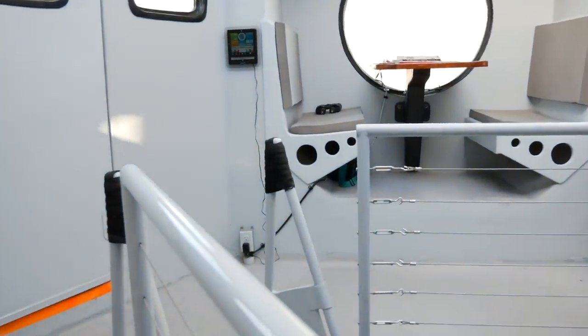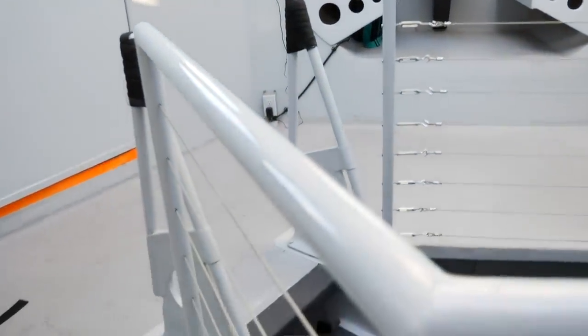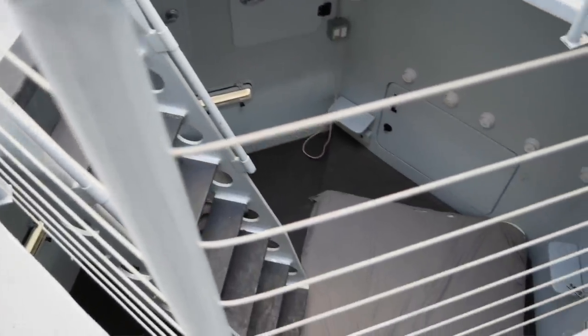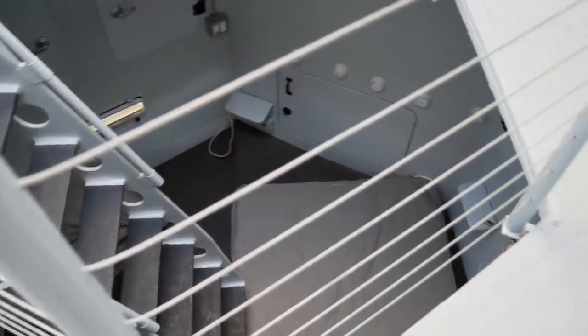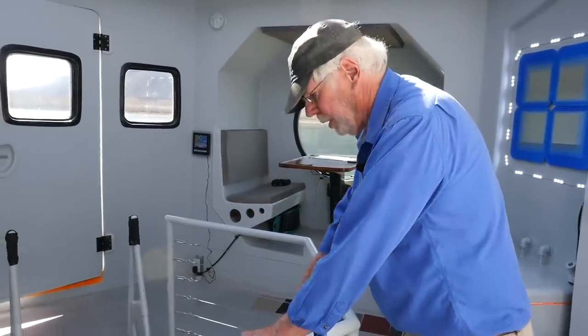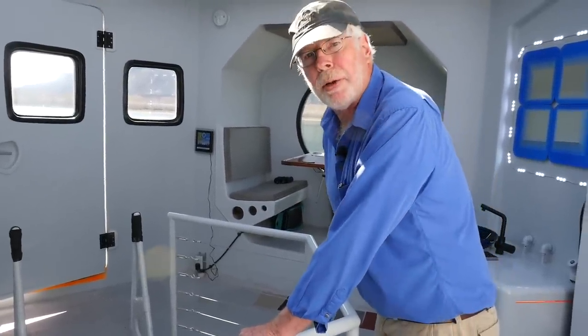That's a cantilevered ship's ladder and it doesn't touch the floor. Originally my floor was only going to be about five feet down — just like a lounging pit — but the building department said no, you need seven feet. So I extended the cantilever and it's the longest ship's ladder I've ever seen.